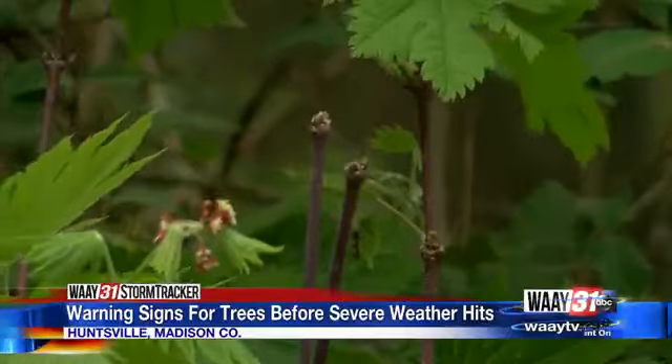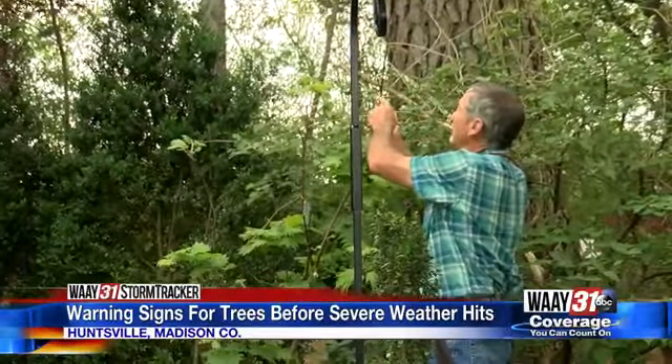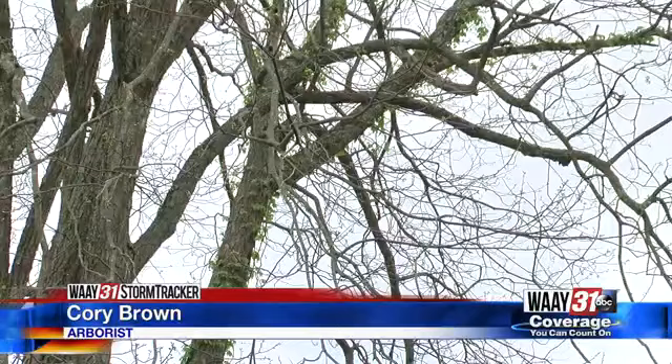"A tree like this, which is not flushing, will have maybe a dead zone, or it will have dead branches that don't leaf out like a normal plant." Brown says in the last seven to ten days, trees in our area produced leaves for spring, raising the risk of a tree falling during a storm.